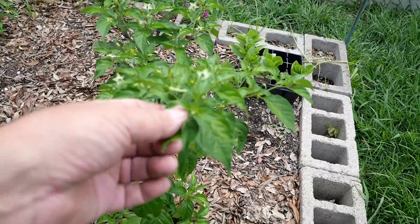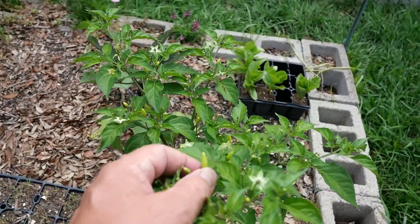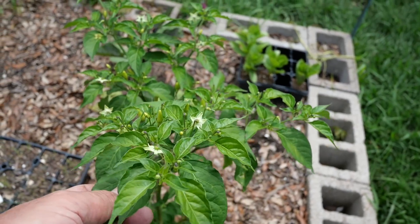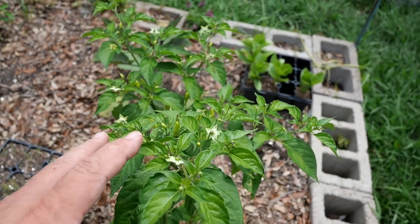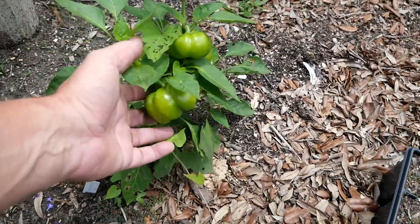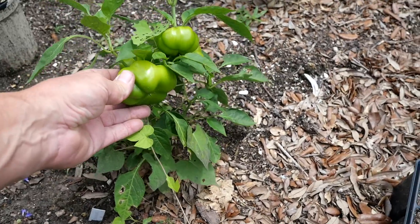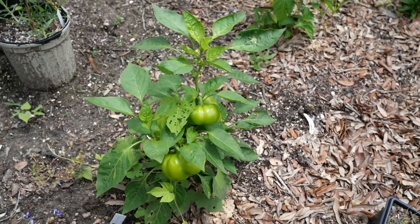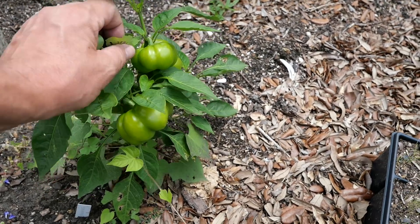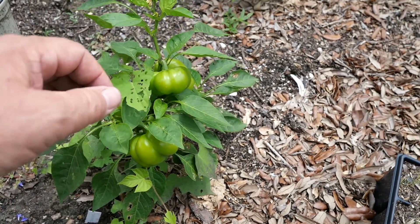My Tabasco peppers are putting on some fruits now — look at all these blossoms. These are heat-loving plants, and I'm glad to see them growing well. I've got some fruits here. These are a nice sweet pepper, and I'm really liking what I'm seeing. There's a little bit of bug damage here, and I think that's the culprit right there — he flew off.